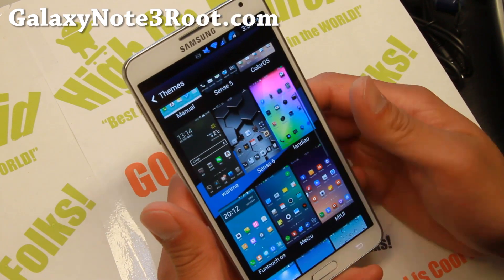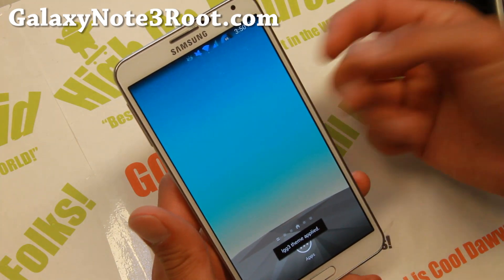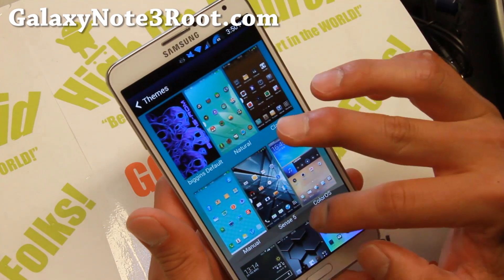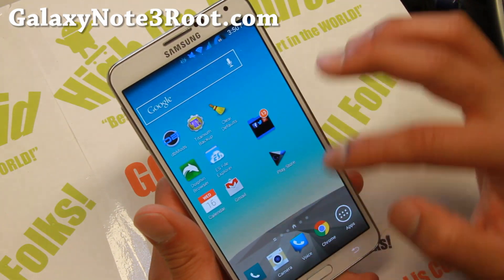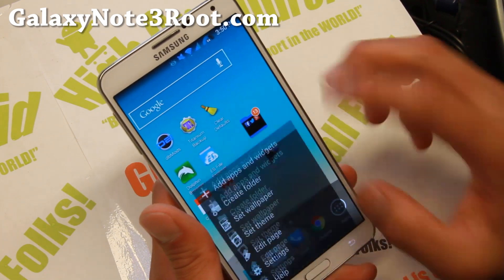For example, I can switch my phone into an LG G3. Which is very nice. The theme part — you actually have to flash the TouchWiz themes as well. This ROM only comes with one theme, the Biggins theme, but you can go ahead and install the TouchWiz themes zip file which will give you all these other themes. That looks exactly like my LG G3. Very good stuff.